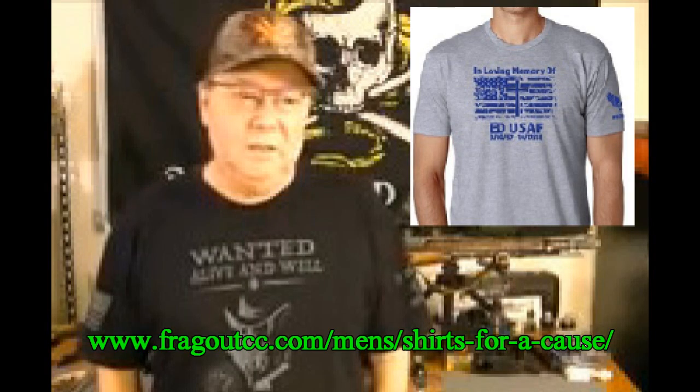One other thing I wanted to talk about — I'm going to put a link down below. We all know that Ed passed away a few days ago, and they're raising money for his widow through the sale of t-shirts from Frag Out Clothing Company. I'll put a link down below if you want to go buy one. It's under $25 shipped, and the proceeds go to Ed's wife. Thanks for tuning in, guys — till next time from Mr. Holster and Jack. Go out and stay safe.